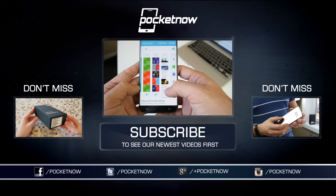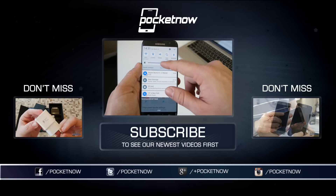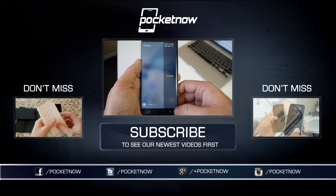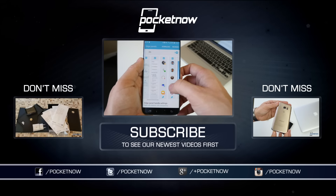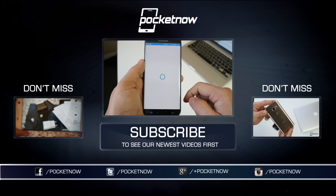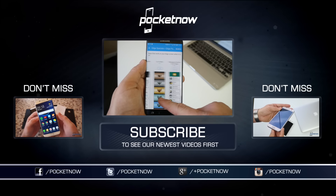As our Galaxy S7 coverage continues, make sure you follow us on social media and hit that subscribe button below for more videos like this one. You can also catch our videos on Vessel at vessel.com/pocketnow and follow me on Twitter at Jaime_Rivera or on Instagram at Jaime Rivera. Please give this video a thumbs up if you liked what you saw — we really appreciate that extra support. I'm Jaime Rivera, and we'll be back with more coverage coming very soon.